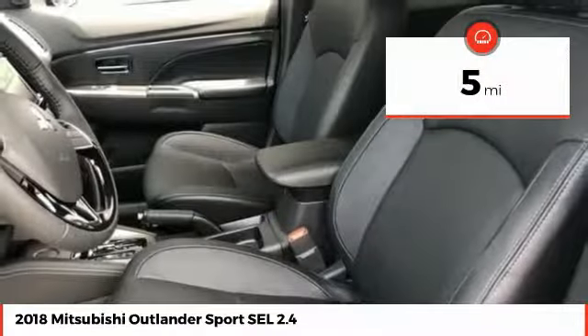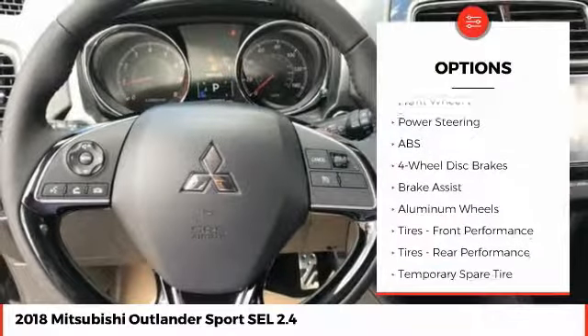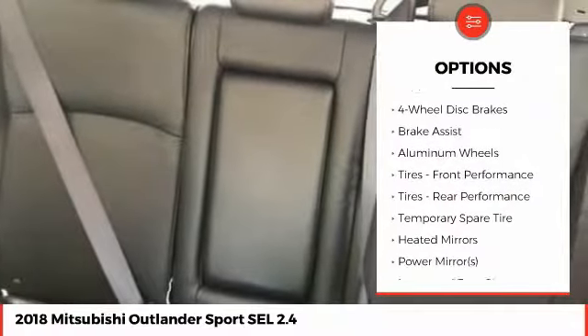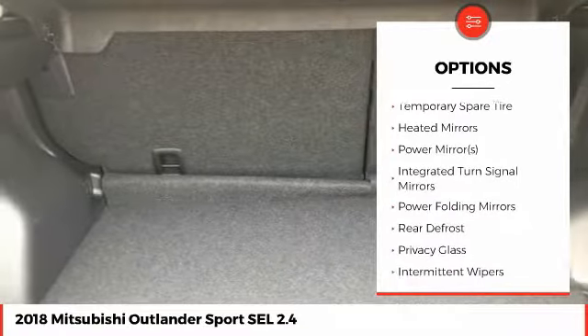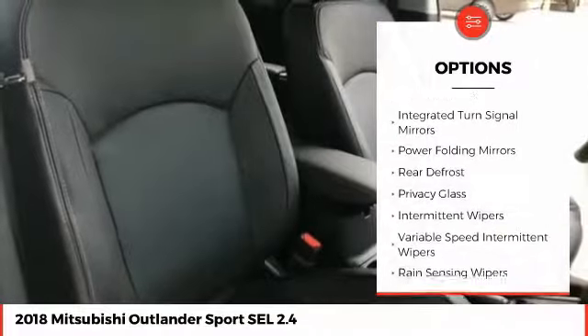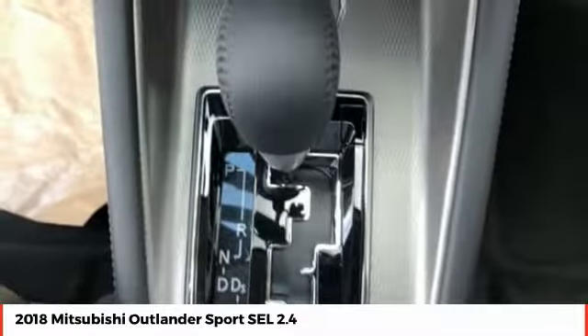This vehicle has less than 100 miles. Here are some of this vehicle's great options: stability control, traction control, anti-lock braking system, steering wheel audio controls, keyless entry, backup camera, leather-wrapped steering wheel, Bluetooth, adjustable steering wheel, power steering.